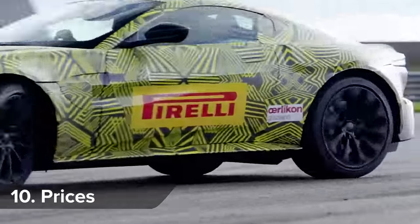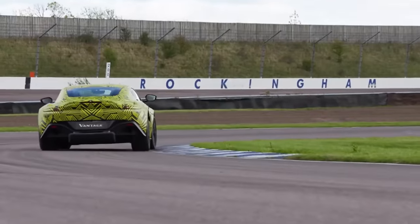The 2018 Aston Martin Vantage is on sale now, starting from £120,900.